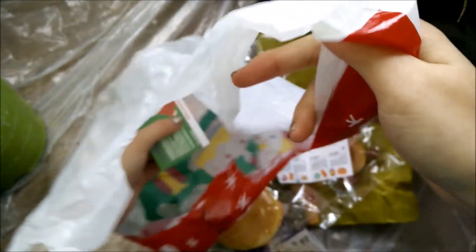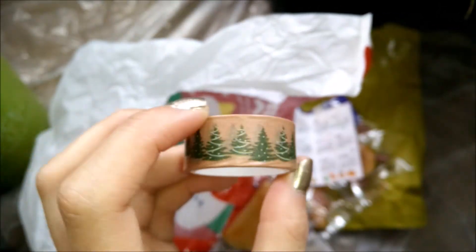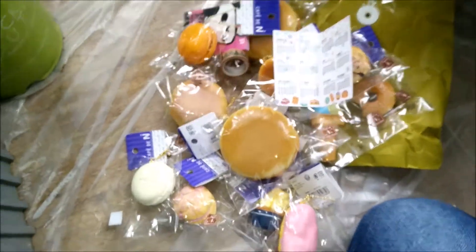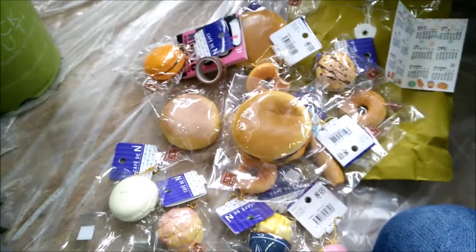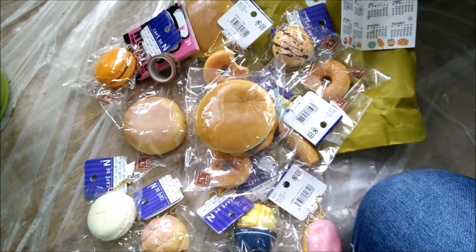Wait, there was one more thing in the bag — I forgot they give extras. They gave me a Christmas tree washi tape! I guess they made everything Christmas themed because I ordered in December. Super cute! Thank you so much for watching. It's been a while since I've gotten so many squishies at once for myself, so this is really exciting. Bye, stay in school!